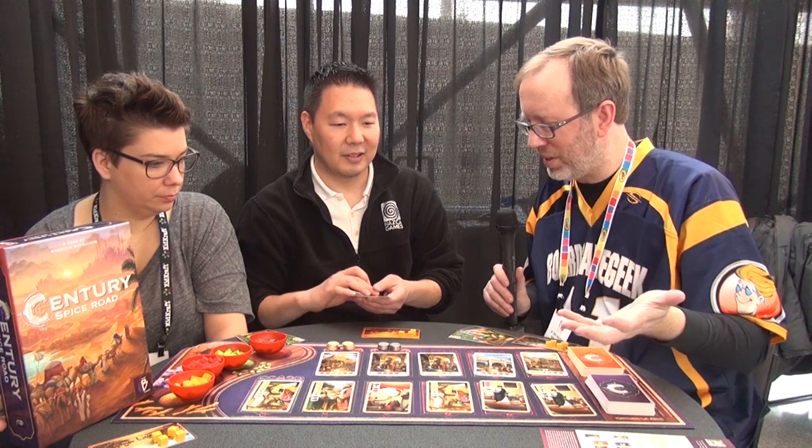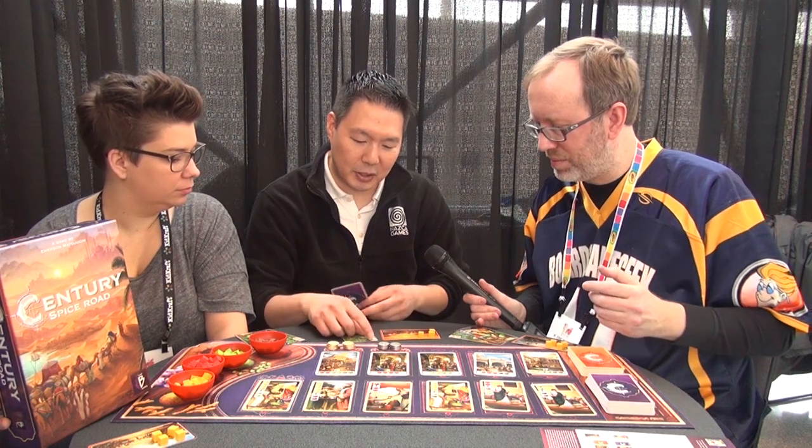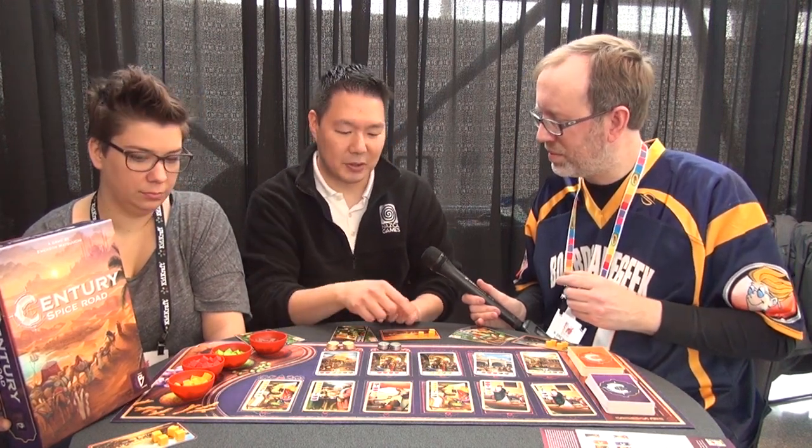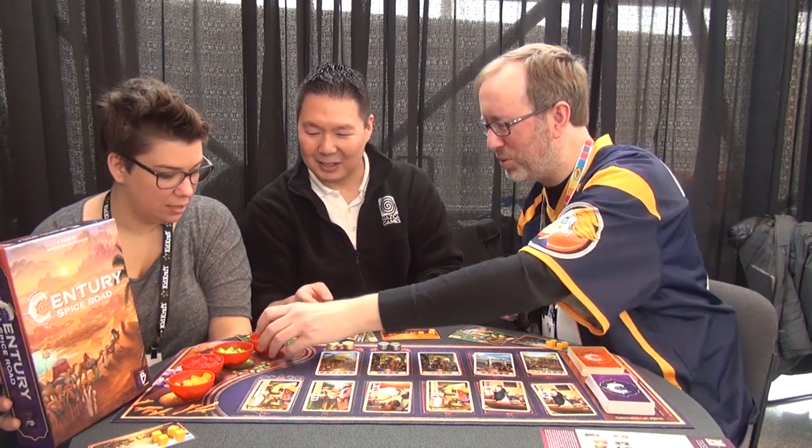On a turn, you've got one of four actions. One thing you can do is play a card. You start off with two cards — one of them will get you two cubes to add to your caravan, the other will allow you to make two upgrades. So you can upgrade from ginger to saffron, or from saffron to cardamom, or from cardamom to cinnamon. You play a card from your hand and place it down onto the table.